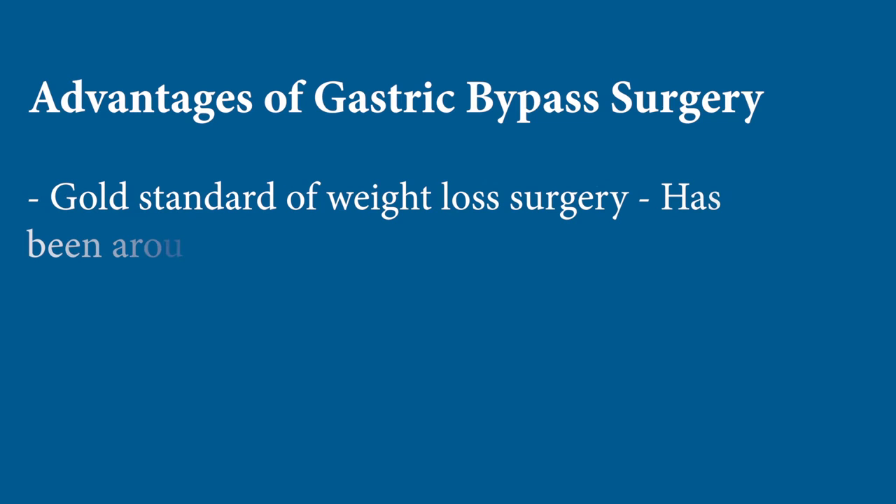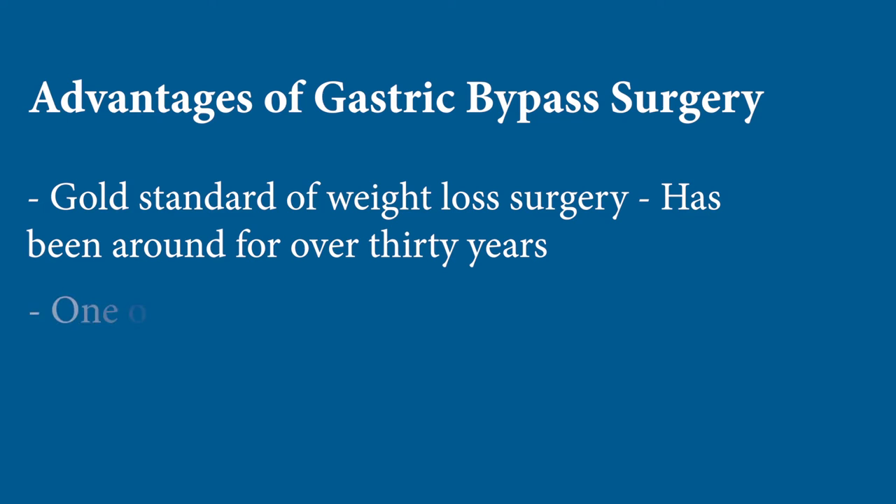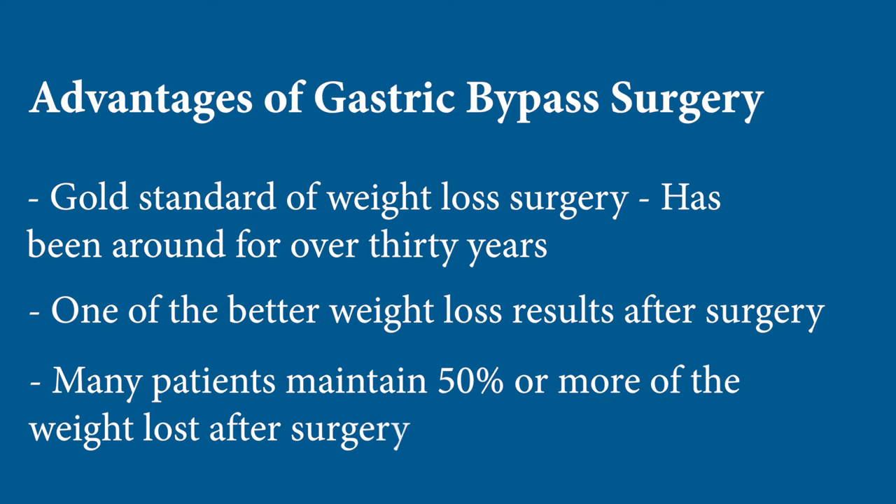The advantages of a gastric bypass are that it's still the gold standard. It's been around for over 30 years, so we know exactly what to expect. It has one of the better weight loss results, with about 70% of your excess weight lost, and at 10 years we know people have maintained 50% or more of that excess weight loss.